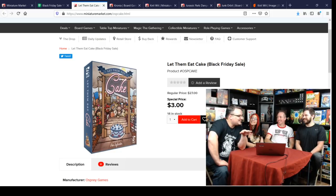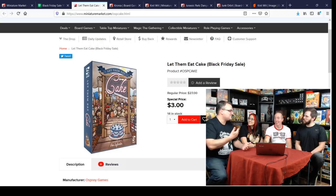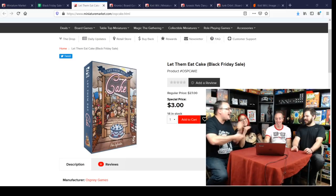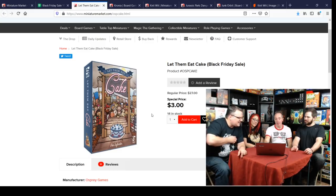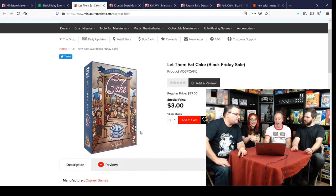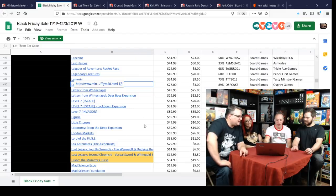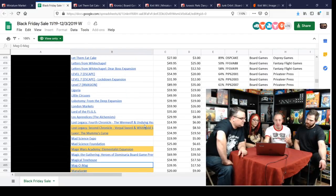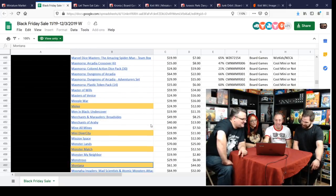Let Them Eat Cake for $3 — a social deduction negotiation game set during the French Revolution. You're constantly haggling with each other trying to stay out of the guillotine. It's been a while since I've played it but it's kind of a hidden gem. There are only 14 in stock. I reviewed it — you can check that out.